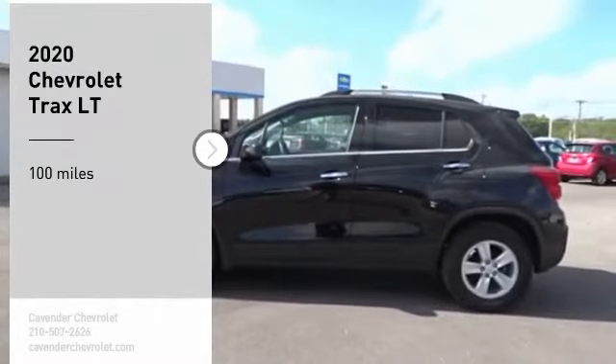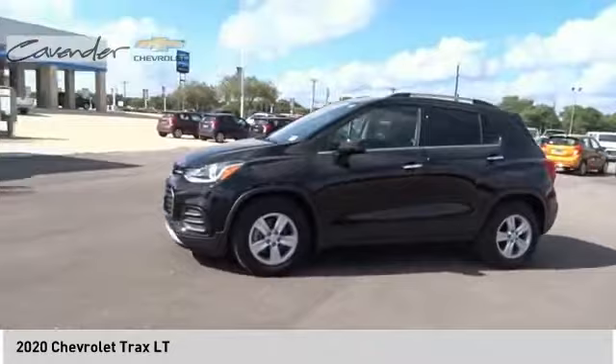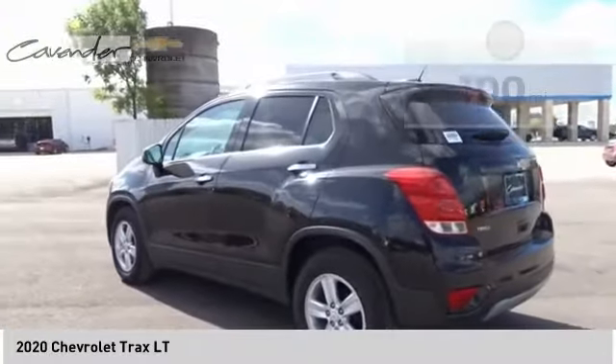We are pleased to show you the 2020 Chevrolet Trax. The Trax is tiny on the outside, but remarkably spacious within. It comes with clean and modern interiors. This vehicle has less than 100 miles.